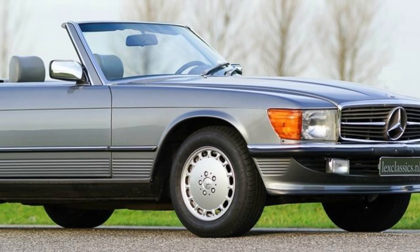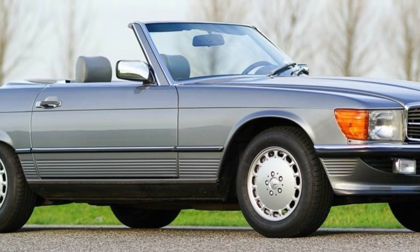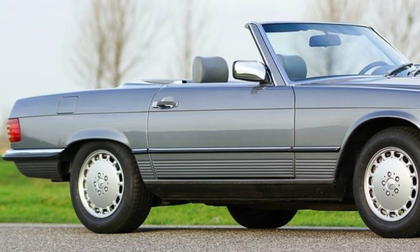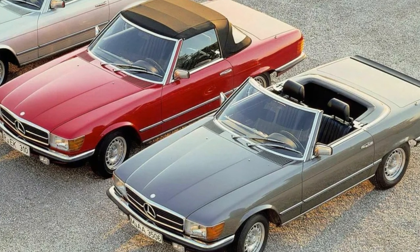The SL107 series, launched in 1971 as the successor to the so-called Pagoda, the Mercedes-Benz W113, established a new design line at Mercedes-Benz with its wide-beam H4 headlights and large fluted taillights. A slight wedge shape indicated improved aerodynamics.